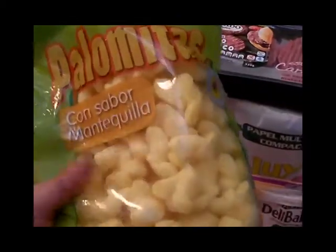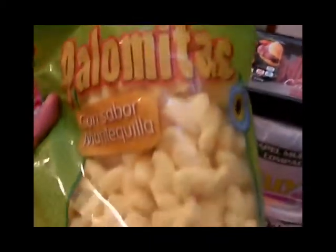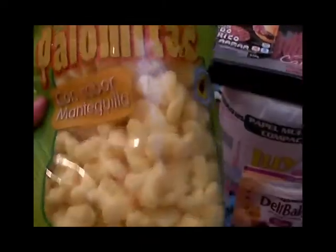Después aquí tenemos unas palomitas sabor mantequilla — otras veces he comprado la marca Mercadona, pero esta vez quise comprar la de Hiperdino para probarla a ver qué tal está. Ya os diré si me han gustado o no.